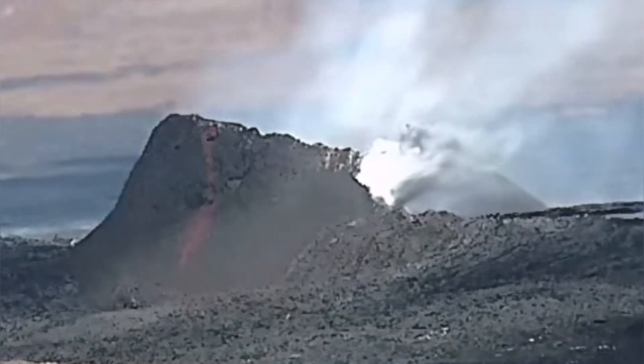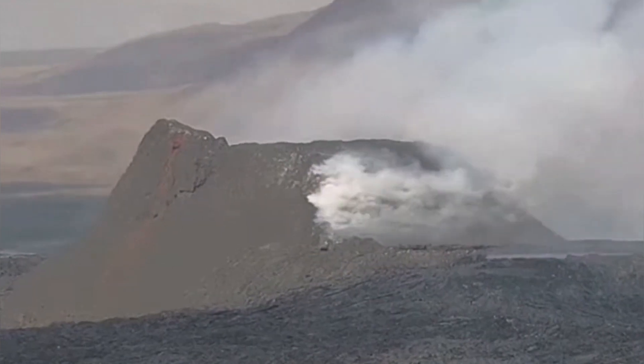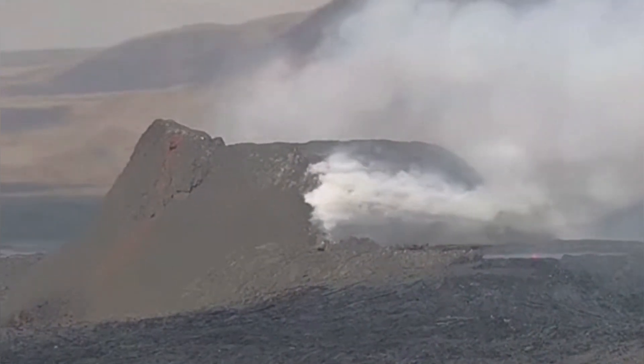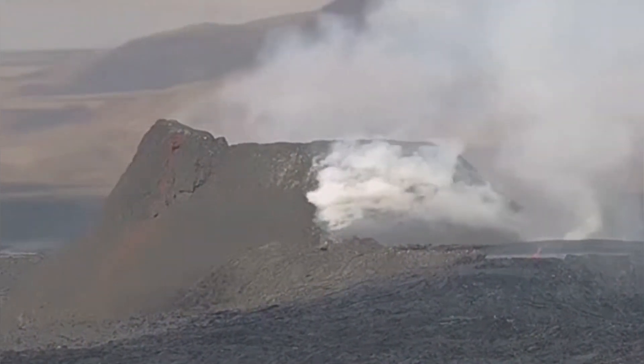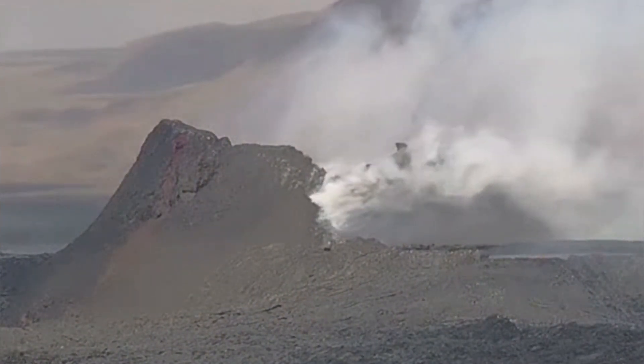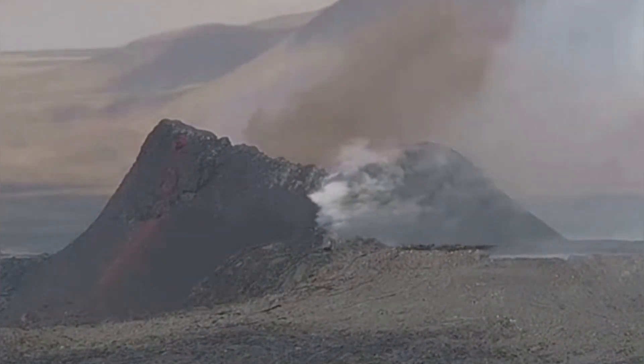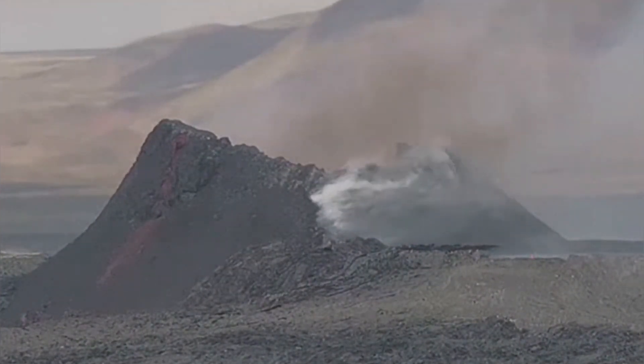These are two times sped up, by the way. Collapse happens now and you saw the splash. This is the RUV camera at 16:42. There seems there will be an earthquake or something — I didn't see anything yet on the Meteorological Office of Iceland, but this is huge and dramatic.